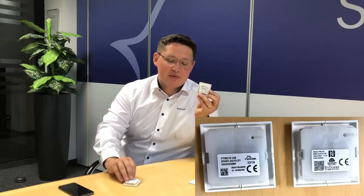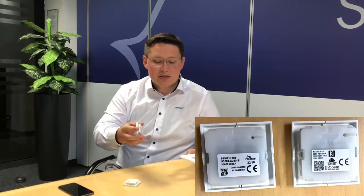We are going to do a product update which is called PTM Next. We are talking about this product update because the PTM Next and the current PTM do look the same and they also have the same names. The only difference is on the inside and the label. The PTM Next uses the same form, fit, and function, and it fits into every switch frame you know.